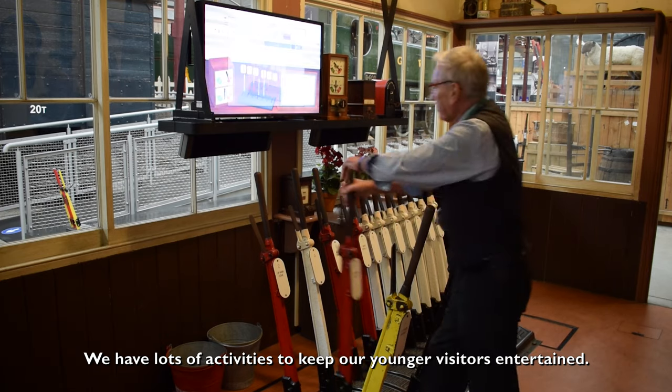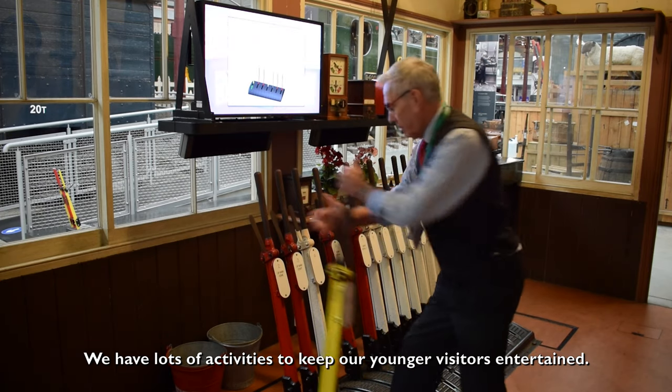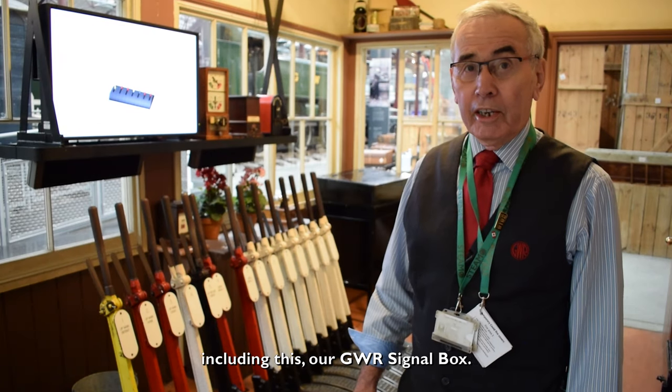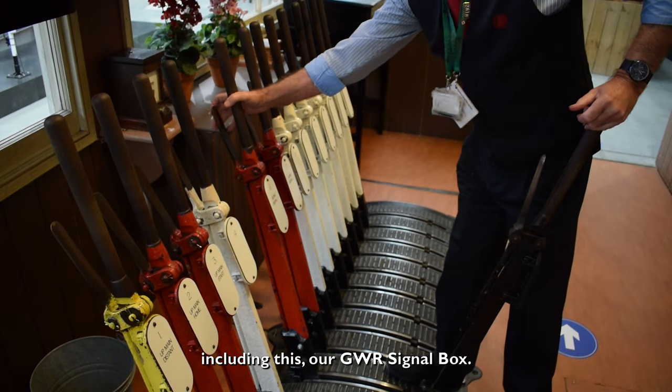We have lots of activities to keep our younger visitors entertained, many of which are still in use, including our GWR signal box.